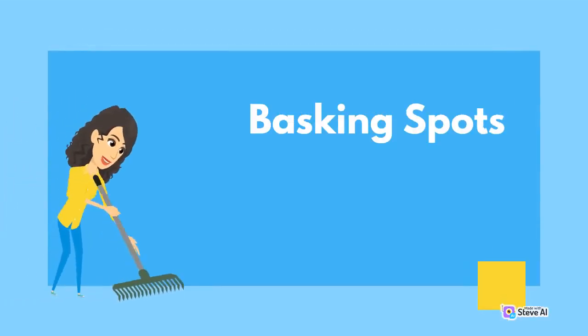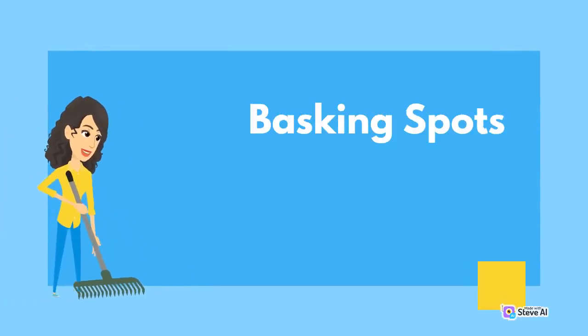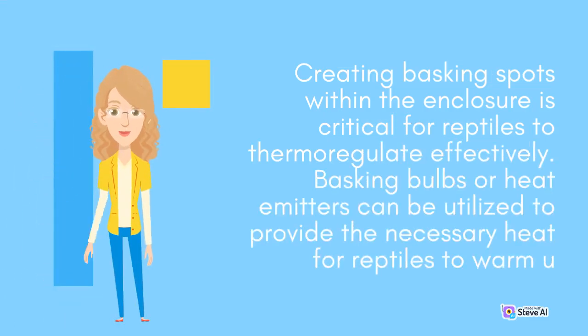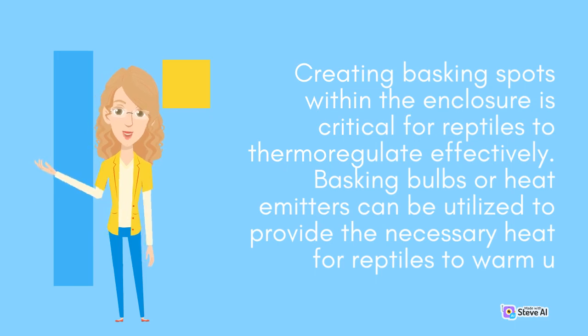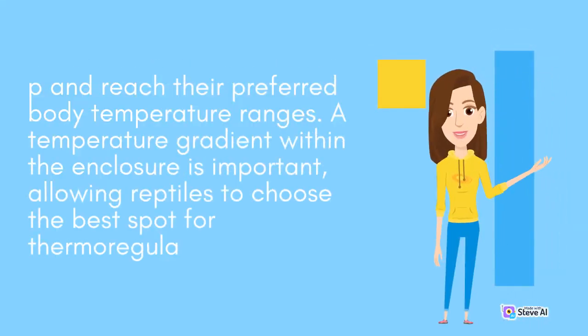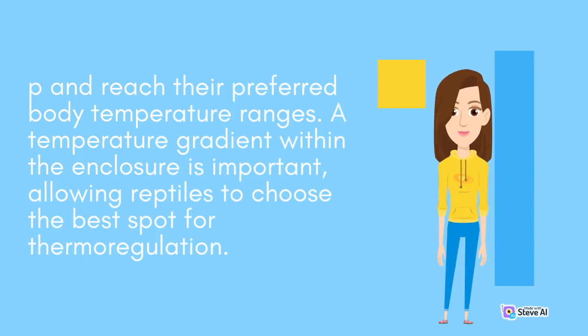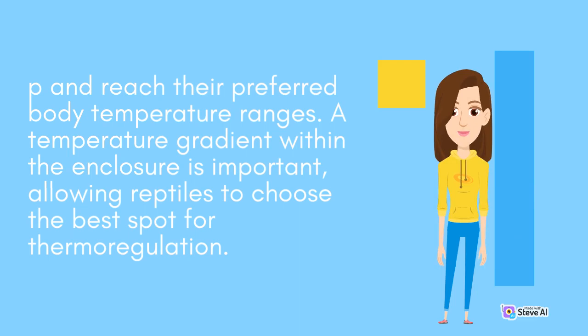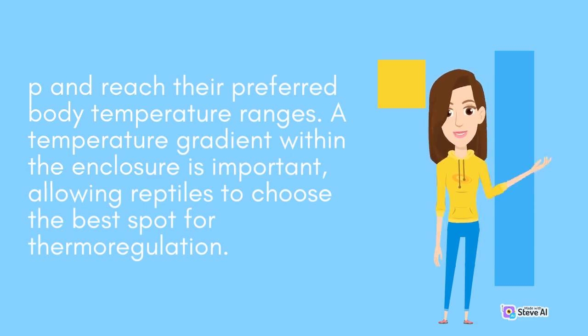Creating basking spots within the enclosure is critical for reptiles to thermoregulate effectively. Basking bulbs or heat emitters can be utilized to provide the necessary heat for reptiles to warm up and reach their preferred body temperature ranges. A temperature gradient within the enclosure is important, allowing reptiles to choose the best spot for thermoregulation.